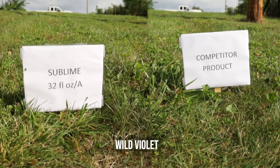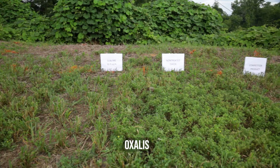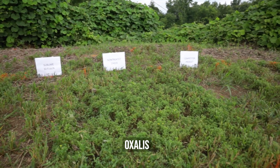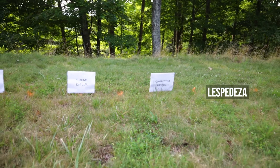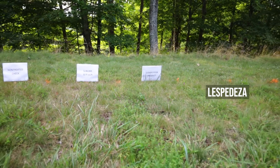Things like ground ivy and wild violet, oxalis or yellow wood sorrel, common lespedeza. This product performs very well on your common weeds like clover and dandelion, but it also picks up those very difficult to control weeds.